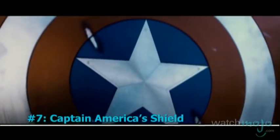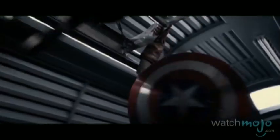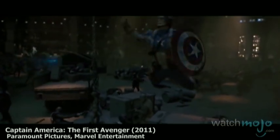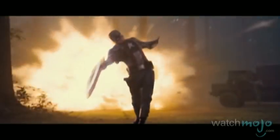Number 7: Captain America's Shield. Originally a heater shield design, this circular disc is completely bulletproof and is often used to knock enemies on their asses. Clad in the colors of the American flag, it is composed of vibranium and adamantium, making it nigh indestructible — that's the rarest metal on Earth. What makes it so cool is the fact that the captain can hurl it at opponents and have it return to his side, explained in the comics as being the result of trick shots as well as magnetic technology.